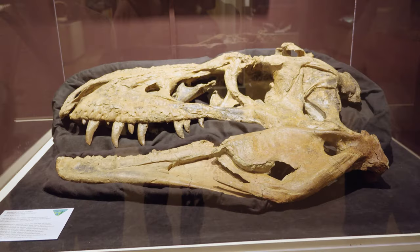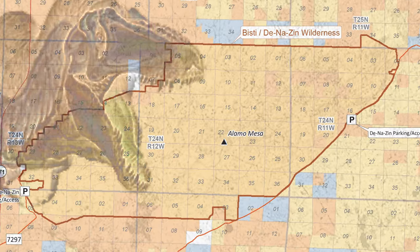The Bistai Beast — Tyrannosaurus — found in the Bistai Badlands in 1997.